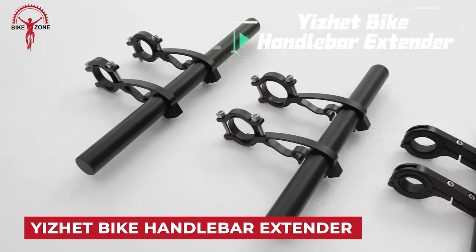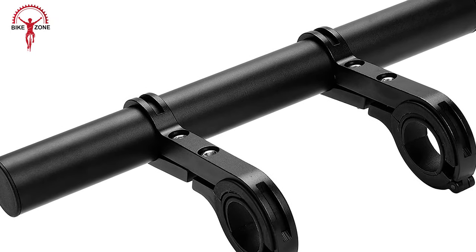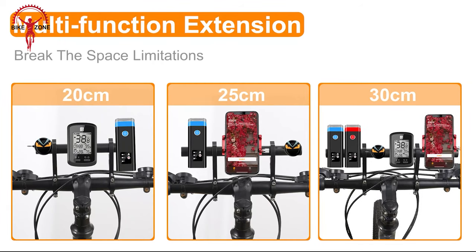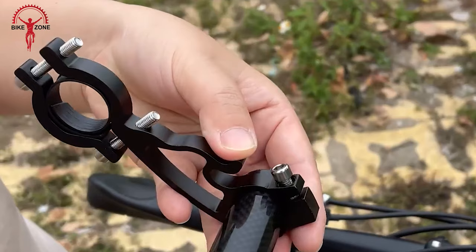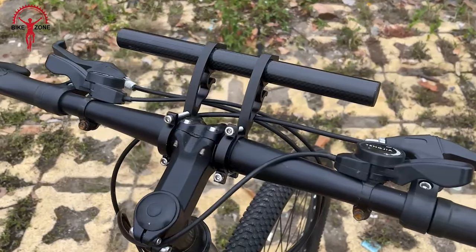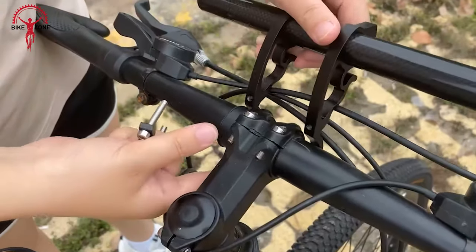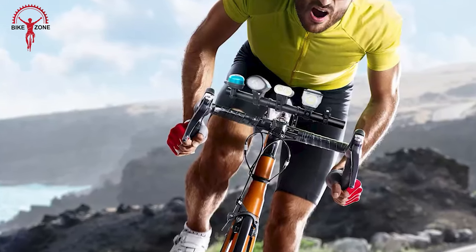The Yizit Bike Handlebar Extender is a lightweight and durable accessory designed to provide additional space on the handlebars. It is particularly useful for holding items such as bicycle speedometers, GPS devices, or phone mounts. The extender allows cyclists to customize their handlebar setup, creating a convenient and accessible space for essential gadgets. Reviews highlight its durability and functionality, making it a practical choice for cyclists. It is easy to install and enhances the overall riding experience by offering a versatile solution for mounting various accessories.